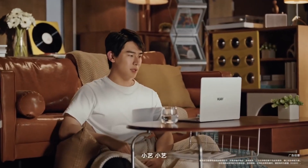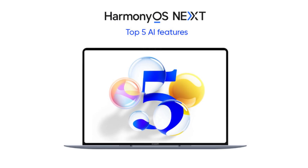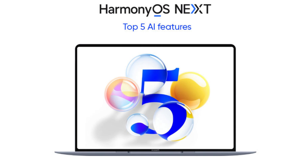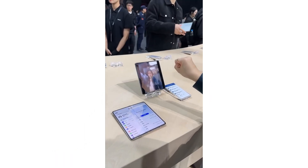Huawei has once again taken the tech world by surprise, this time with the launch of its all-new Harmony OS PC. As the official release date approaches on May 19th, excitement is growing over what this new operating system has to offer.